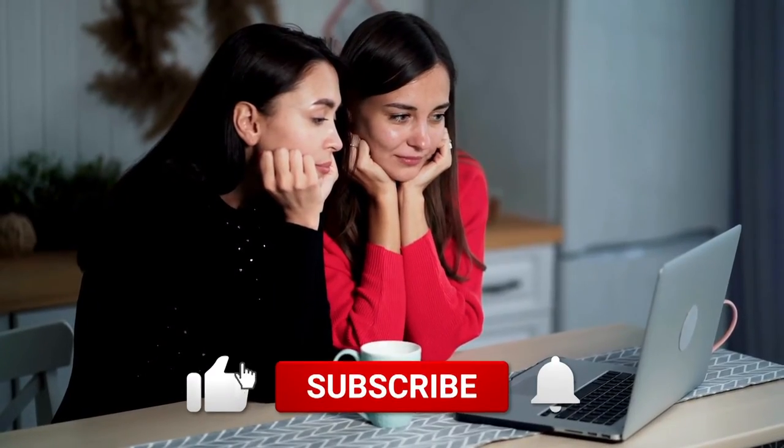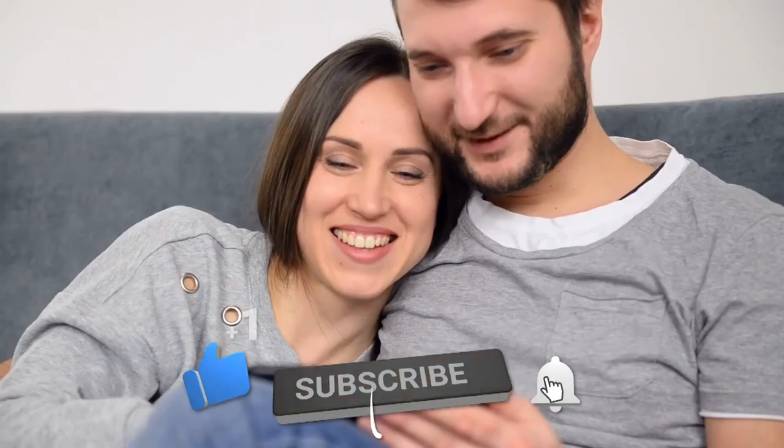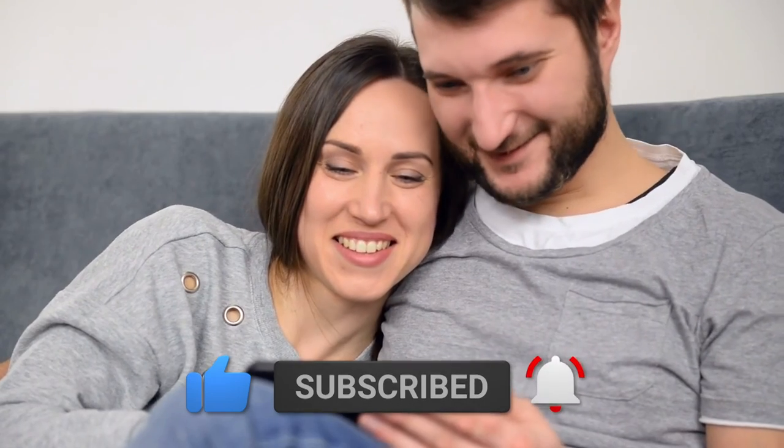If you like this video, please hit the thumbs up button and subscribe to our channel. Also, let us know which other comparisons you'd like to see next from us.